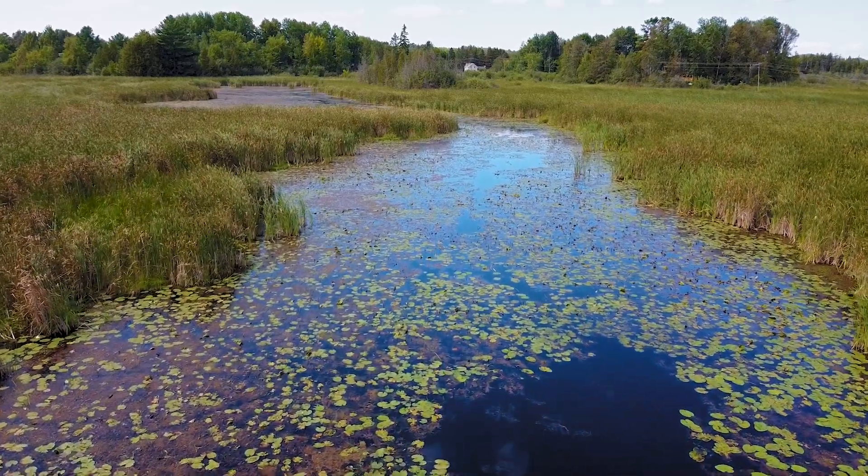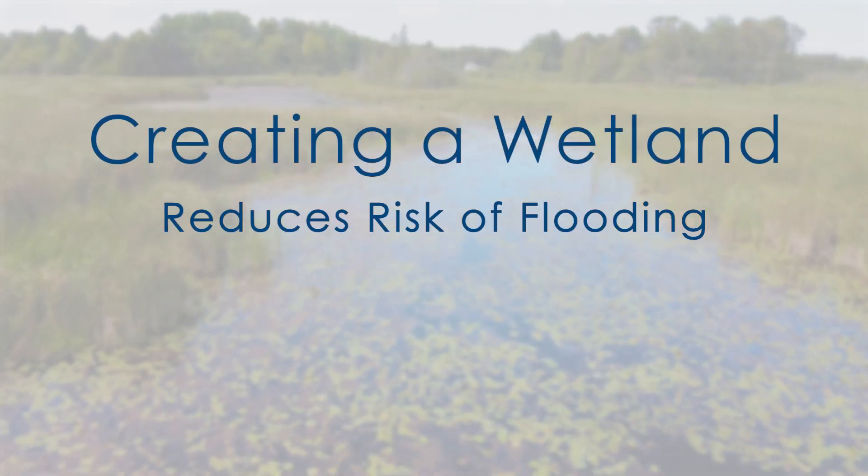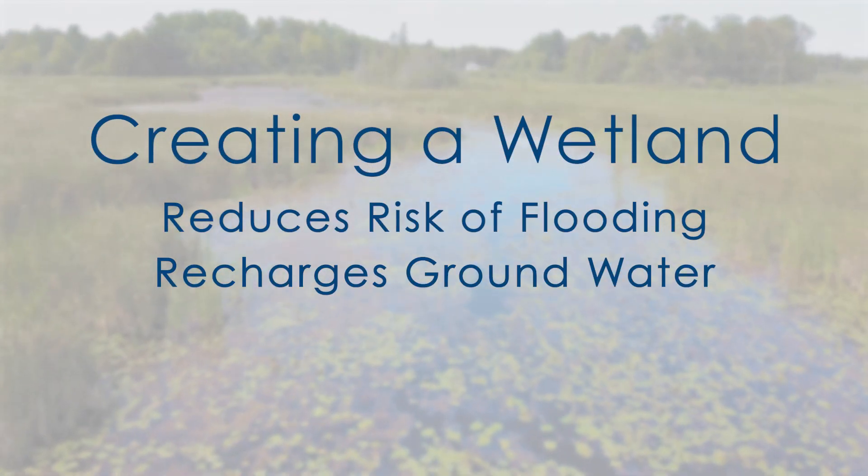By creating a wetland, you play a crucial role in reducing the risk of flooding, recharging groundwater, and improving water quality in your area. Your efforts have a positive ripple effect on the environment.